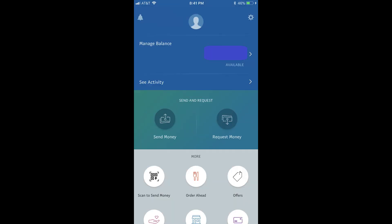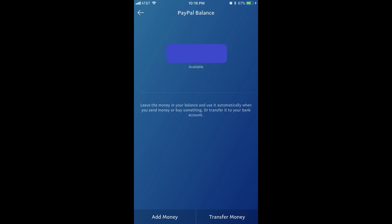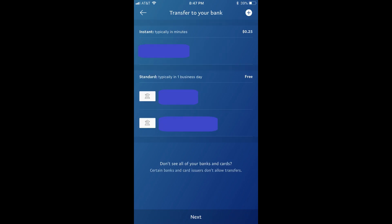The home screen for your PayPal account appears. Step 2: Tap the balance of your PayPal account that appears in the Manage Balance section. The PayPal Balance screen appears. Step 3: Select Transfer Money along the bottom of the PayPal Balance screen. The Transfer to Your Bank screen appears.